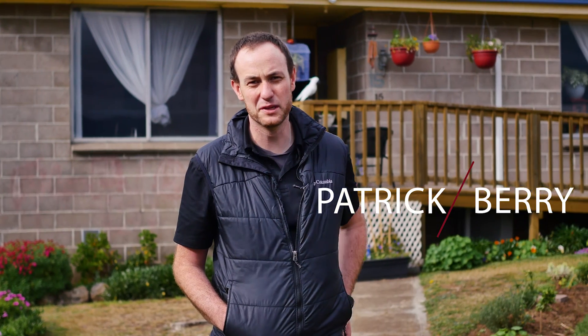Hi everyone, I'm Patrick Berry. Today I'm outside 15 Albion Road here in Bridgewater, and this tidy three-bedroom home behind me has a little bit of everything. So let's go in and have a look at what it's got to offer.